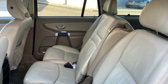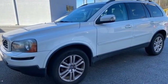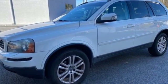Built to make your life easier, safer, and better — it's the Volvo way. Driving is believing. Test drive it today.